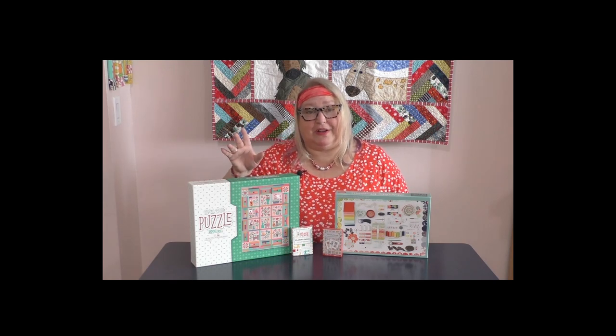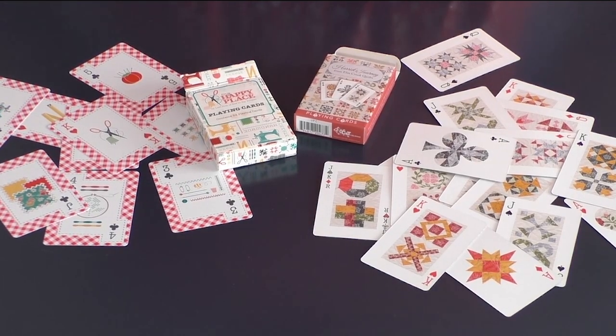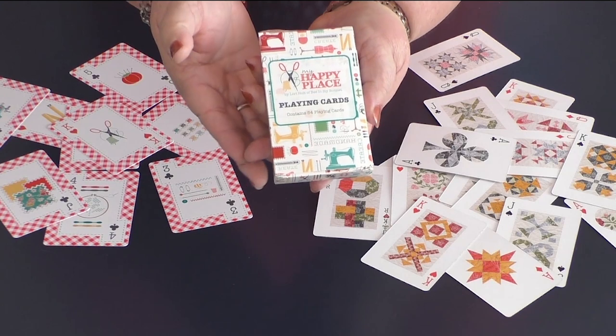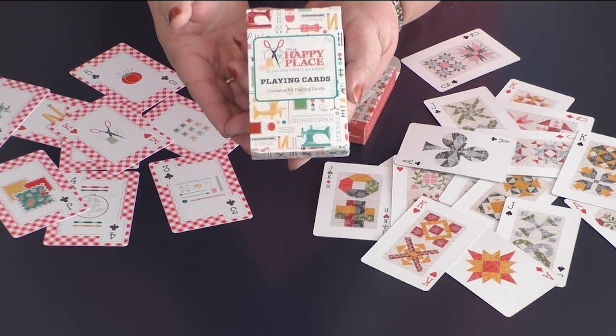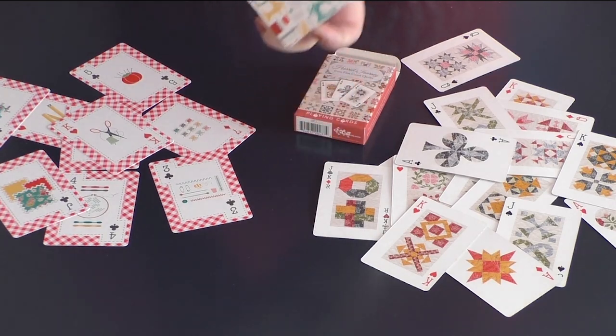So we've got the two puzzles here and the two decks of cards. You're going to want to stick around to see all the other gift-giving ideas I have. The first card deck is from Lori Holt and Be In My Bonnet — it's called My Happy Place. And these cards are so cool.